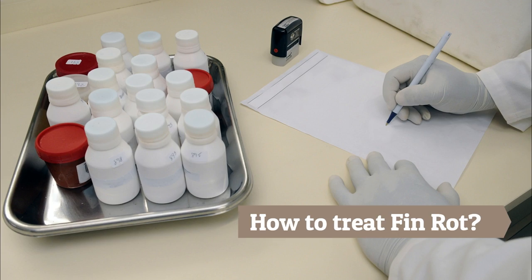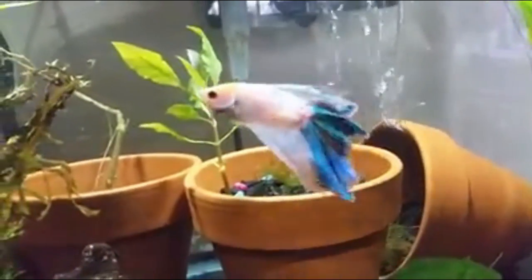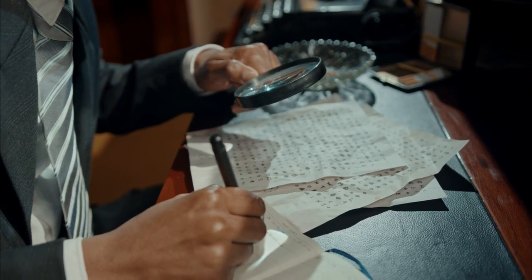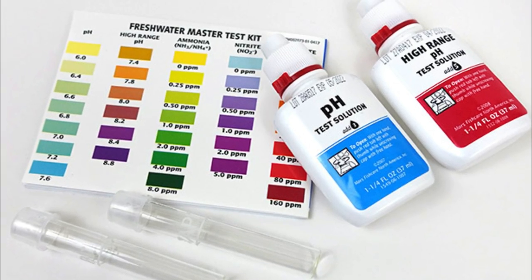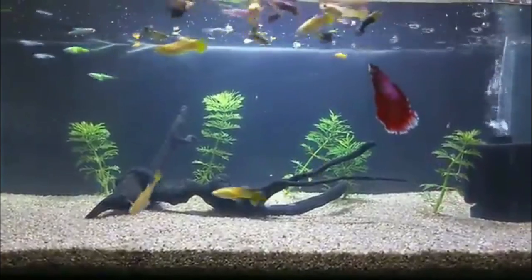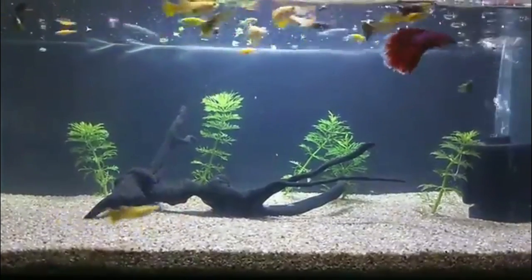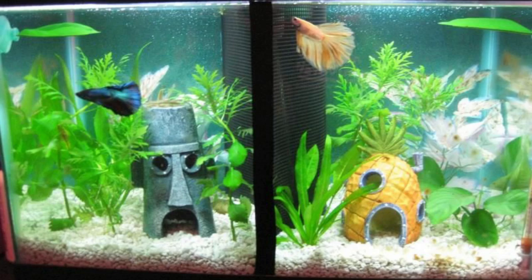How to treat fin rot. Number 1: Check your fish's environment. Whenever your fish gets sick, the first thing you need to do is play detective and find out why the fish got sick. Check the water parameters with an aquarium water test kit to see if anything is out of whack. Make sure there are no environmental factors causing stress to your fish, like an overly strong filter, sharp decorations, or wrong temperature.